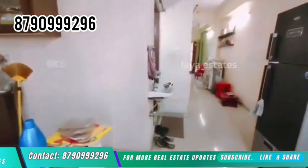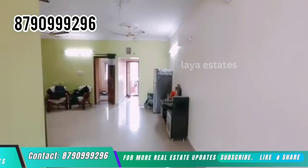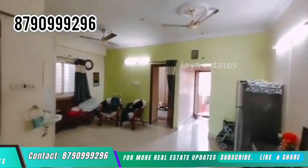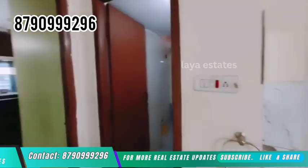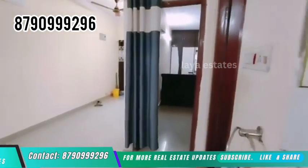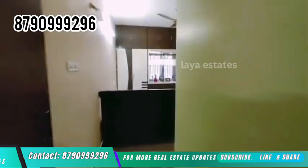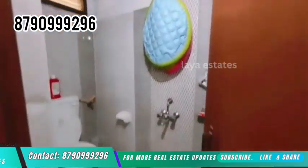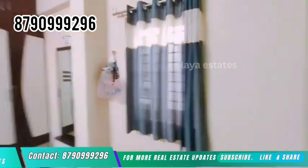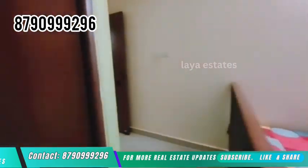The house is 200 square yards and is 7 to 8 years old. The ground floor is 3BHK, the first floor is 2BHK and 1BHK. The main floor has a bore water connection. There is car parking. This is a G plus 1 construction. The rents are around 35 to 40 thousand rupees.